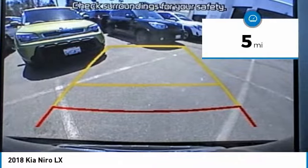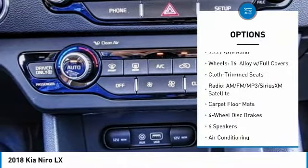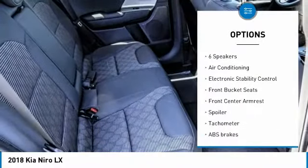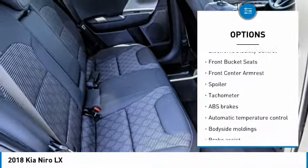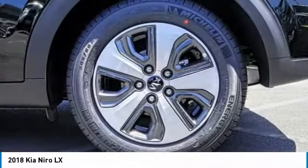This vehicle has less than 100 miles. Here are some of this vehicle's great options: traction control, dual airbags, air conditioning, power steering, four-wheel disc brakes, power windows, rear window defroster, trip computer, security system, and electronic stability control.